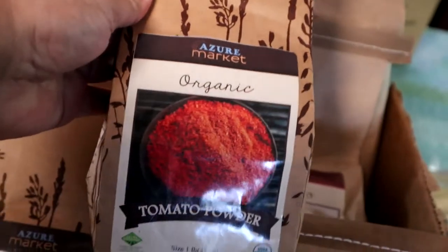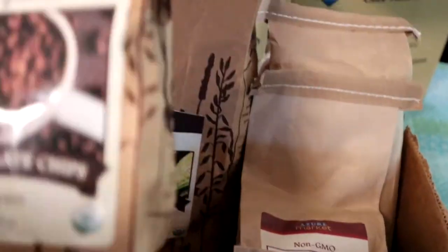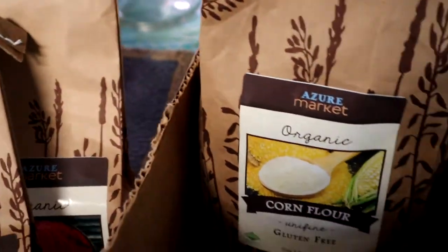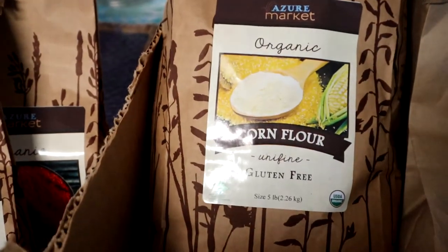I got some tomato powder. I also got five pounds of organic corn flour.